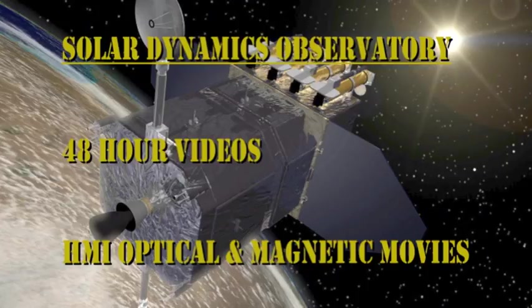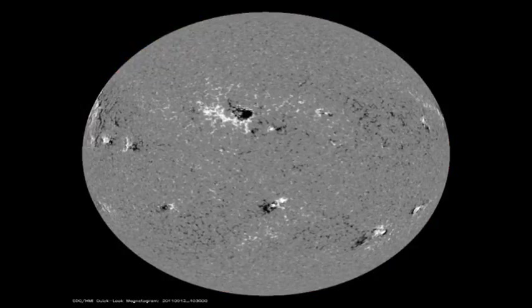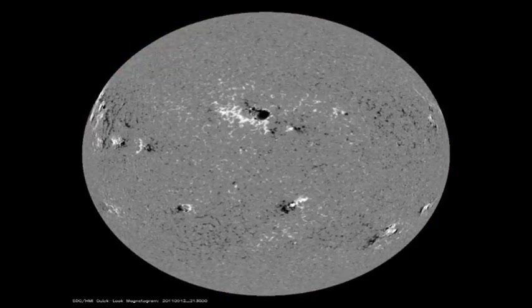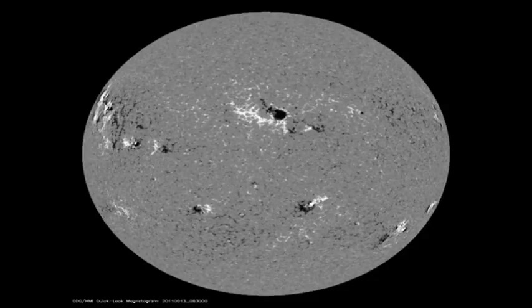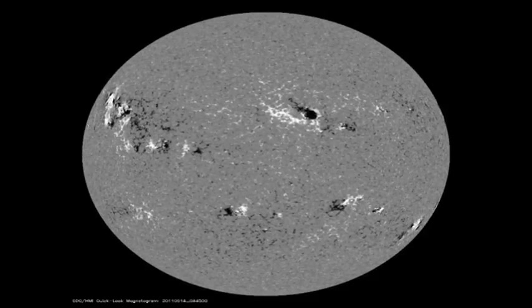Let's see if we can follow the comings and goings of all of these sunspots by first looking at the white light sunspot movie, and then secondly the magnetic movie. To follow all of the different regions, you may want to run through it several times, and also in full screen mode. My favourite area of interest is the new region that's emerging ahead of region 1290, which you will see towards the end of the sequence.